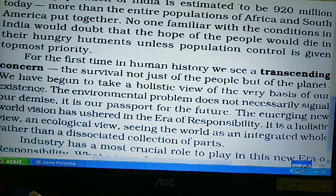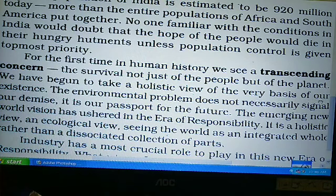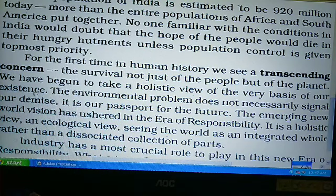हमको holistic view अपनाना है — holistic यानि संपूर्ण। हमारे अस्तित्व को बनाए रखने के लिए हमें यह संपूर्ण दृष्टिकोण अपनाना पड़ेगा। धरती के survival का दृष्टिकोण अपनाएंगे, तो ही हमारे survival का प्रश्न उठ सकता है — याने धरती रहेगी तो हम रहेंगे, धरती स्वस्थ रहेगी तो हम रहेंगे।